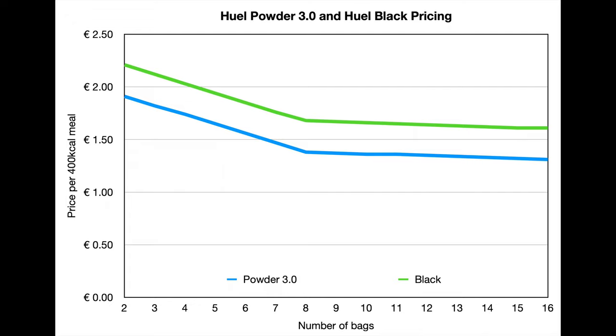I actually plotted a figure to show how that works. The blue line represents the Huel powder, the non-gluten-free one, and the green line represents Huel Black. Huel Black is consistently more expensive per meal — about 2 euros and 30 cents — which I still think is not bad. Huel powder is about 30 cents cheaper. Both prices go down until they hit a sweet spot at around eight bags, after which price decreases are so little that ordering up to the maximum of 16 bags doesn't make much sense. But if you did order 16 bags, you could get the price down to as little as 1 euro 31 cents for Huel powder and 1 euro 61 cents for Huel Black — so a whole 400 kilocalorie lunch for around 1.30 to 1.60.